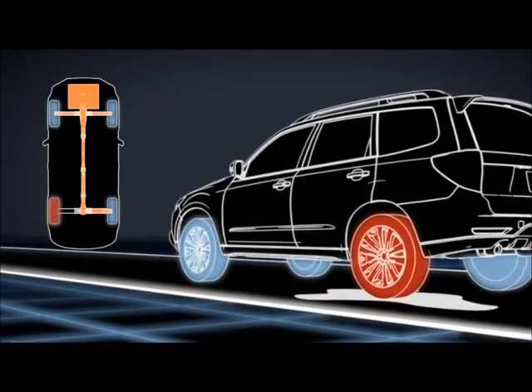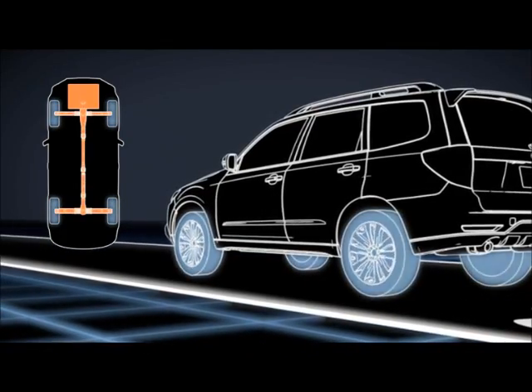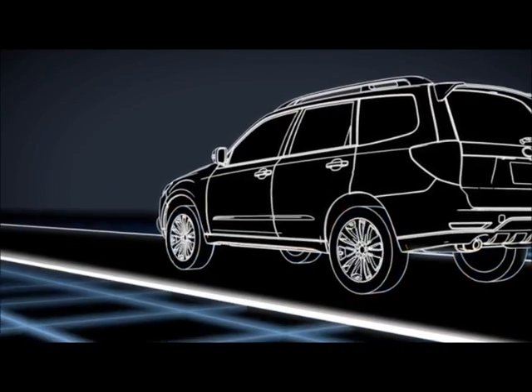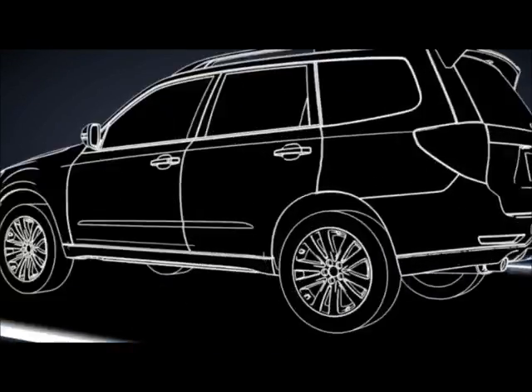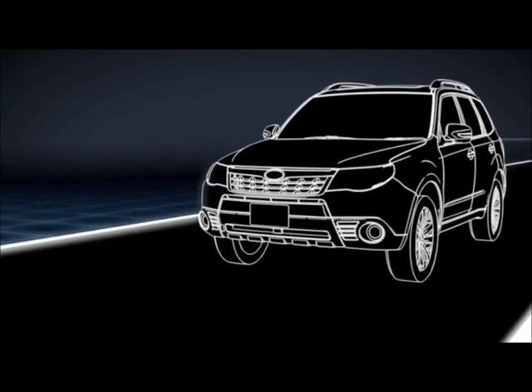From maximum traction and maximum control through the hazard — unlike some systems that require a loss of traction to engage the other wheels, and any loss of traction can compromise control — which is why Symmetrical All-Wheel Drive is standard in nearly every Subaru vehicle.